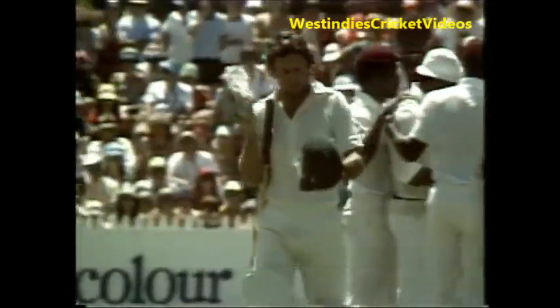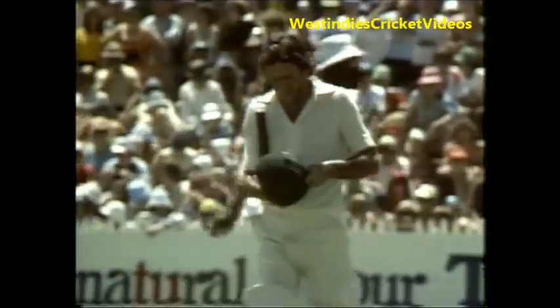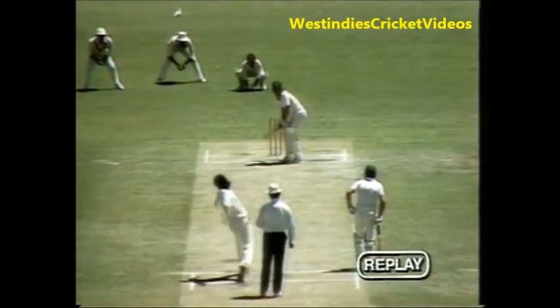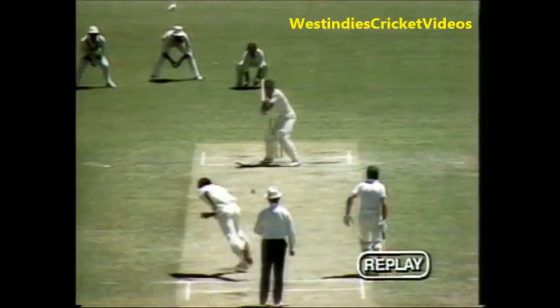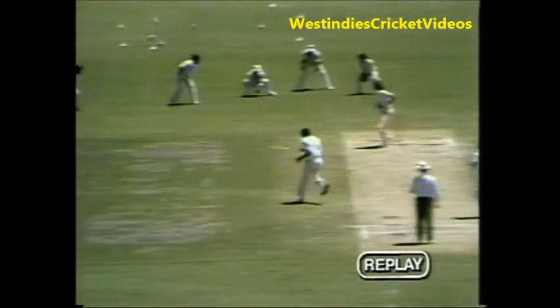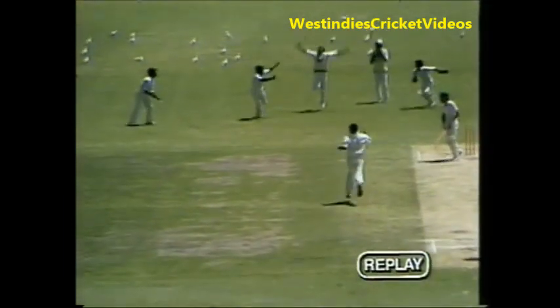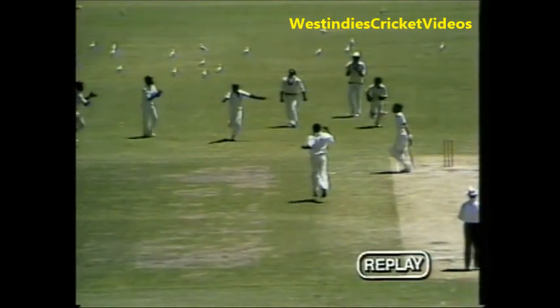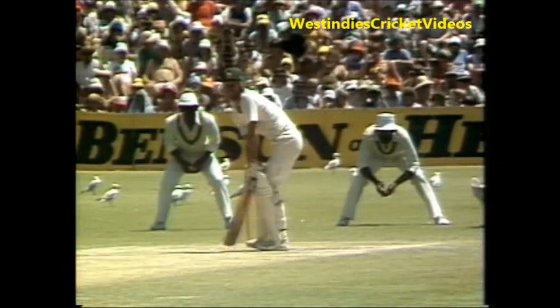Greenwich at second slip, and a fine catch. Australia now 2 for 26. Ian Chappell caught Greenwich, bowled Roberts for 2. Laird is on 18. Greenwich just in the top left-hand corner of your picture. What good bowling by Andy Roberts — that unsettling ball, the previous one, and then tentatively Ian Chappell just pushing at it, getting the edge and a good catch by Gordon Greenwich.